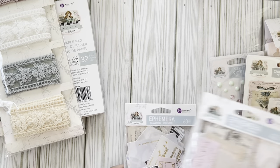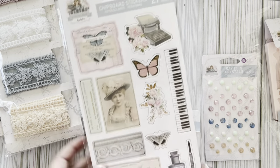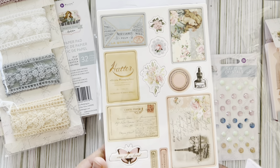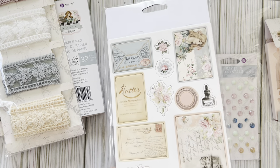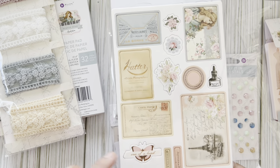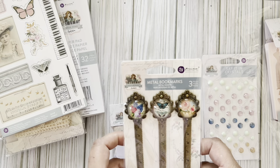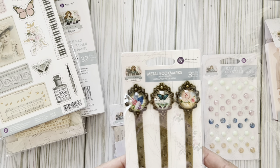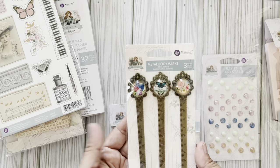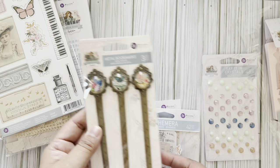Now let's look at the chipboard - I love that. And the pins - oh, how pretty are these? Look at that gold foiling on there. These little wordings are perfect for adding to little embellishments. There's a little ink. And then look at these metal bookmarks - I don't even want to mess with these, I just want to hoard them. But we're gonna use them - I don't know how, but we're gonna use them.